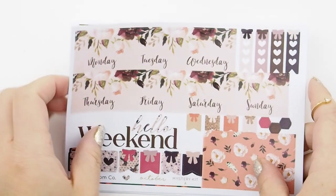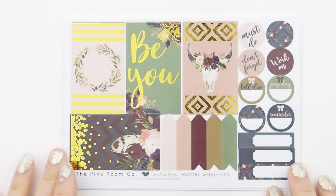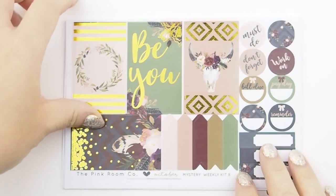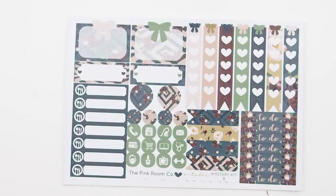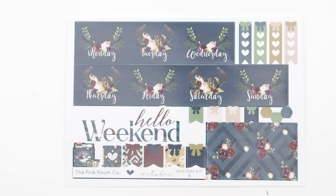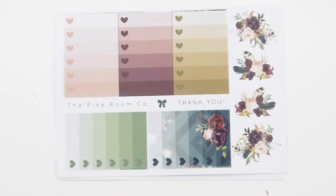This is mystery weekly kit B. And next are your freebies that come with your mystery kit.